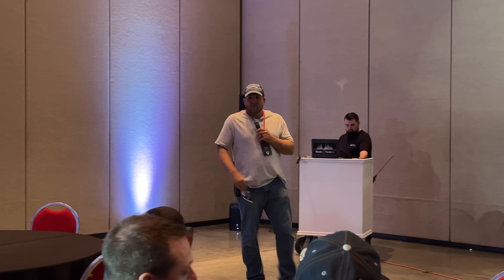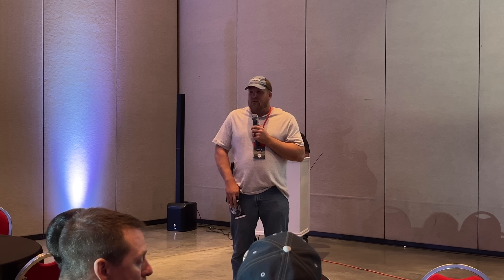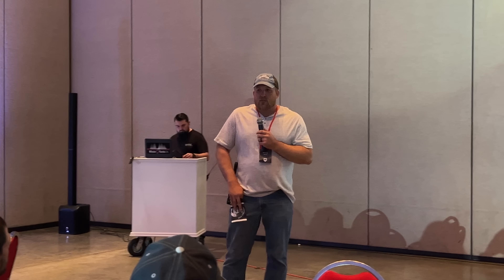Good morning. For those of you who don't know, my name is Kyle. I'm one of the board members for Caleb House. I want to thank you all for being here. We really couldn't do this without your support. We believe in the mission — that's why I'm here, and I think that's why all of y'all are here to support us. So thank you very much.